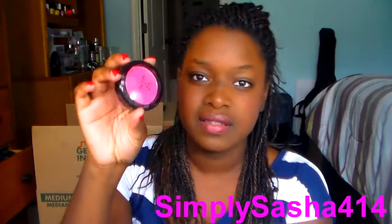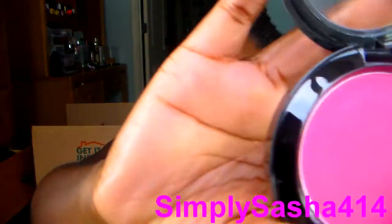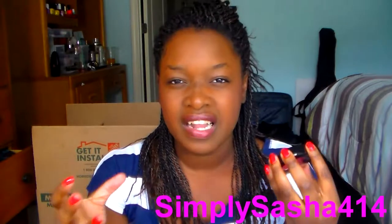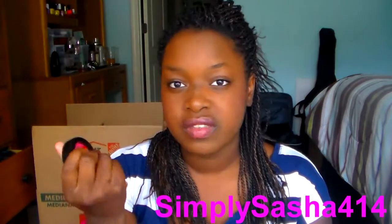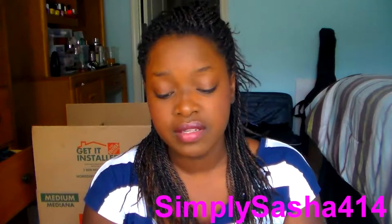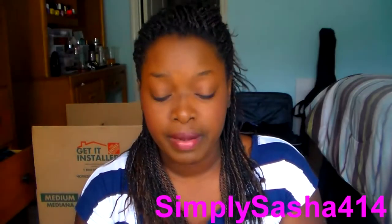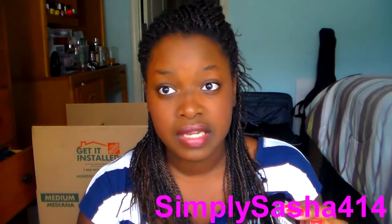The next thing is the NYX Cream Blush, right here. I got this in a MyGlam bag and I love it. It's very creamy — not drying at all, doesn't look flaky, and it's a pink. It's just really, really nice. I have a swatch and application in my MyGlam bag video, which will be linked down below. I really love this NYX Cream Blush. If you guys haven't tried NYX Cream Blush, you really should. I've been putting it off for a while and I regret it. I need to get more cream blushes — I already have enough powder ones.